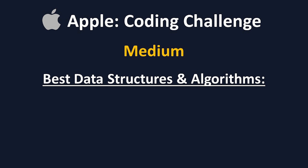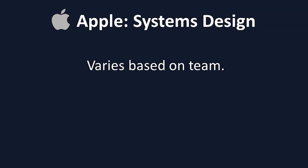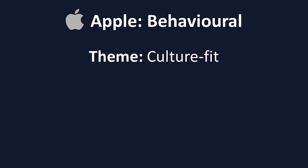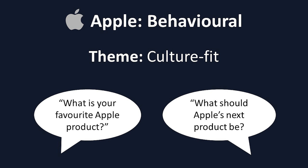The best data structures and algorithms to study for are arrays and strings, graphs and trees, and stacks and queues, as these are the most common. The systems design interview varies a ton, so it's important you understand the technology behind the team you're applying to. For example, if you're applying to an iOS team, you should know Swift and expect mobile operating systems questions. The behavioral questions at Apple are more aimed at culture fit, as Apple wants all of their employees to be huge Apple lovers. You'll get questions like, what is your favorite Apple product, and what should Apple's next product be. While Apple and Facebook have similar interview structures, they're actually quite different, so keep this in mind as we move on to the next three companies.